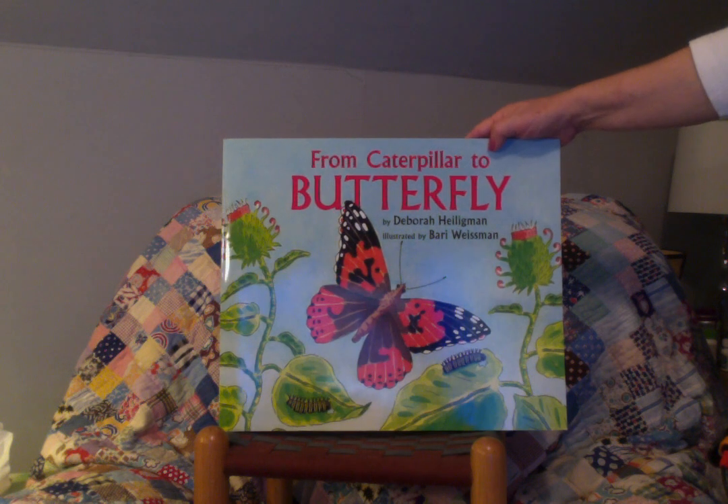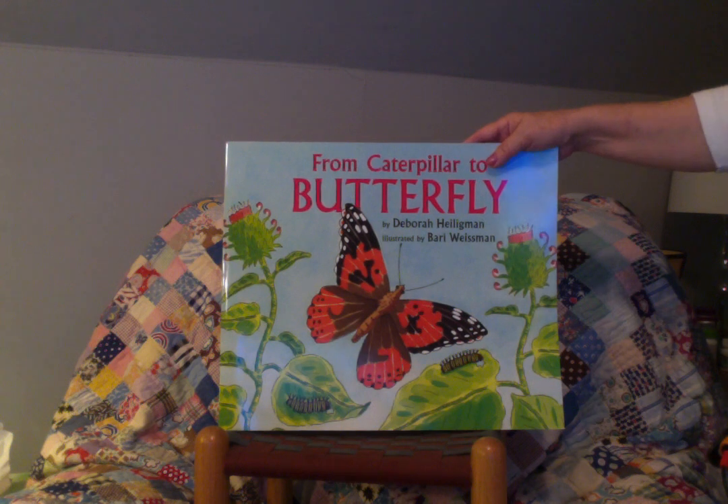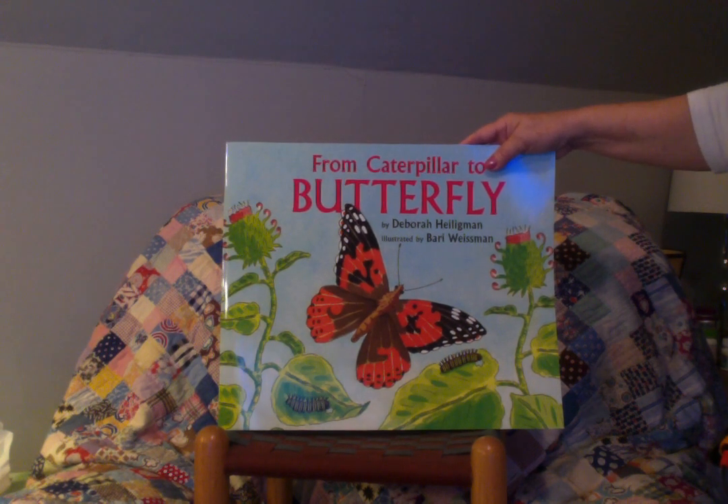This was called From Caterpillar to Butterfly. I hope you enjoyed it, and I hope you'll come back to A Quilt in a Book again soon to hear another story. Bye, everybody!